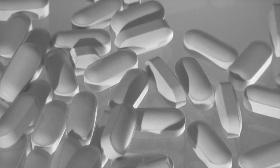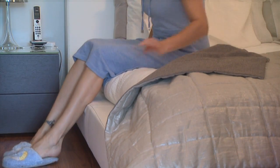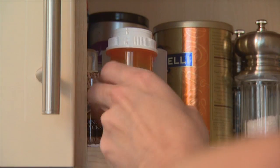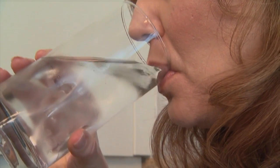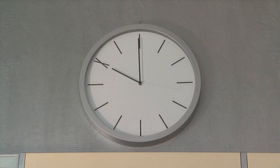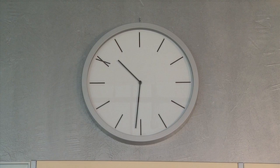Bisphosphonates are generally taken in tablet form, but they can be given intravenously. The medication is taken first thing in the morning on an empty stomach. The tablet should be swallowed whole with a full glass of water. Generally, only about 10 to 30 percent of the pill is actually absorbed into your bloodstream, so you need to take it on an empty stomach with a full glass of water to ensure maximum absorption. Don't eat any food or take any other medicine for 30 to 60 minutes after taking the medication.